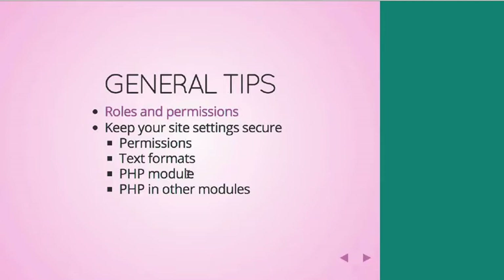Another area that can easily be misconfigured are text formats, also known as input formats in Drupal 6. That's where you define which HTML tags are allowed to be used by which roles on your site. I'll get to some examples and some tools for auditing it a little bit later.